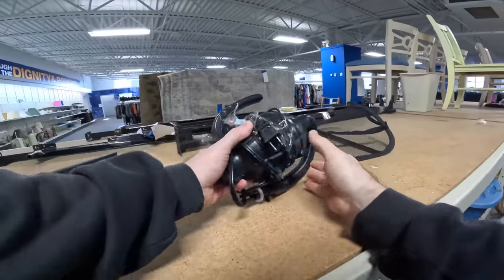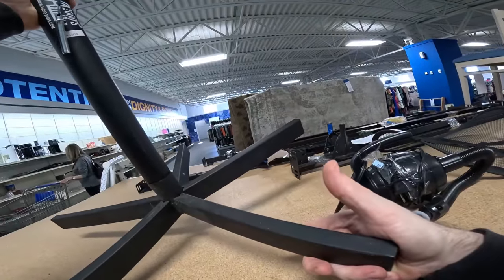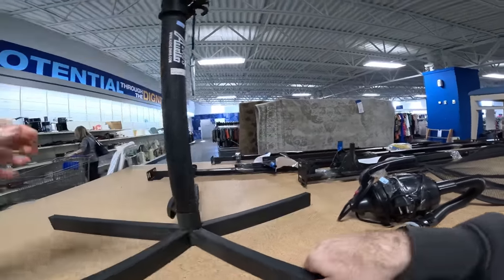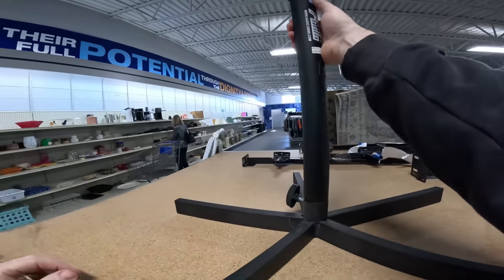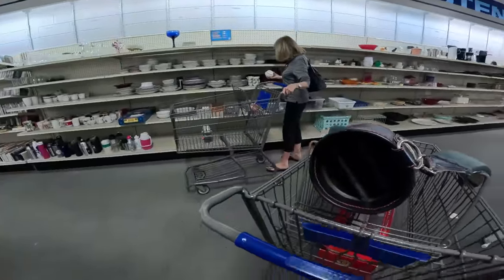This is a 2000s audio speaker stand and they were asking $25 for it. I looked it up — it was actually worth $60 brand new, so I left it behind.